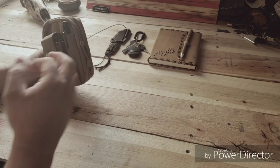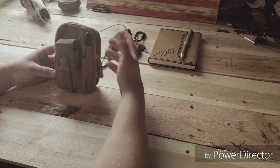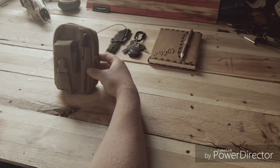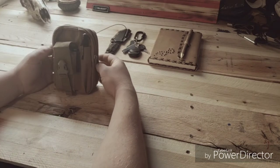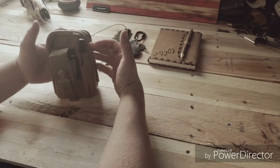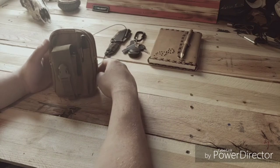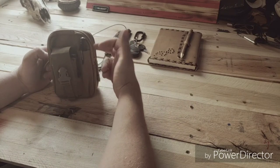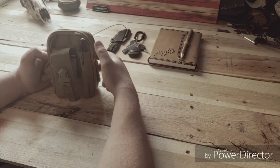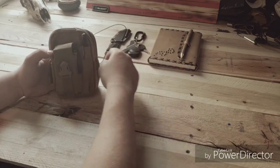Everything else I keep inside this pouch — besides the knife I keep on my belt, which is actually upstairs being sharpened right now. I got this tactical pouch on Amazon. I normally have my phone in it as well, but I'm using my phone to record right now since I can't find my GoPro. It's just a Galaxy S9 Plus.